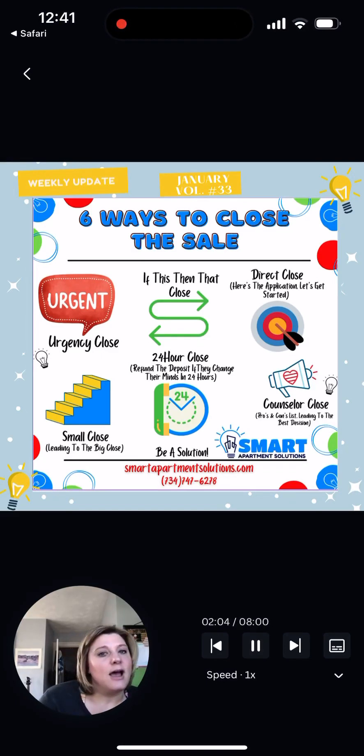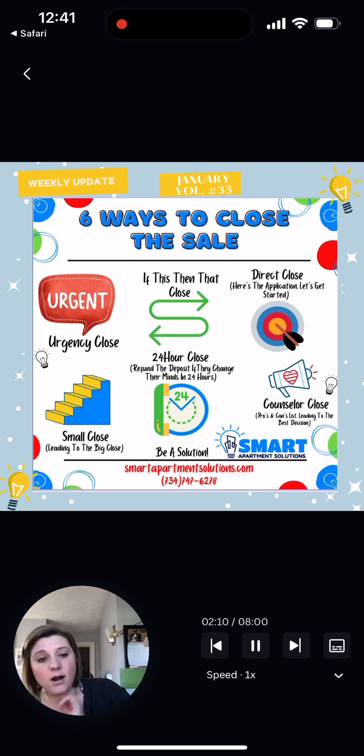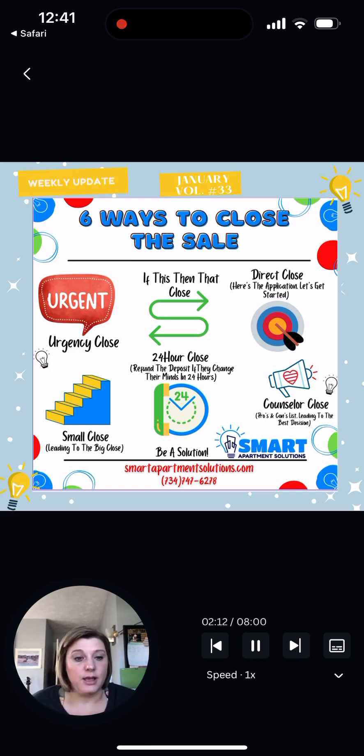A little nugget of education about ways to close the sale. We're talking in the leasing arena, when someone is looking for an apartment. Here are six different types of closing techniques that you can use based on what's best for the customer at that time.